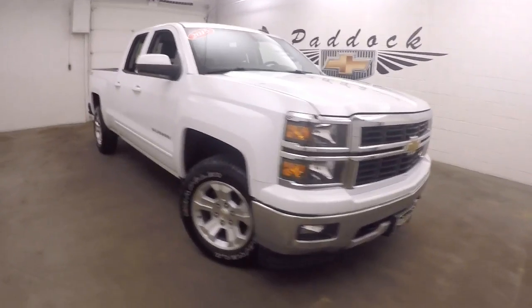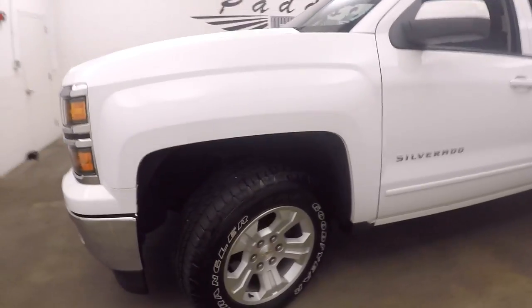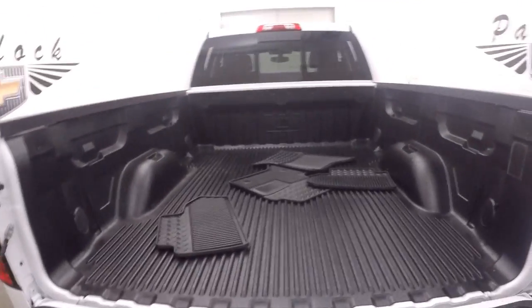This is a 2015 Chevy Silverado. This has a Z71 4x4 package. Nice alloy wheels, good tires, nice white paint. Bed's in great shape.